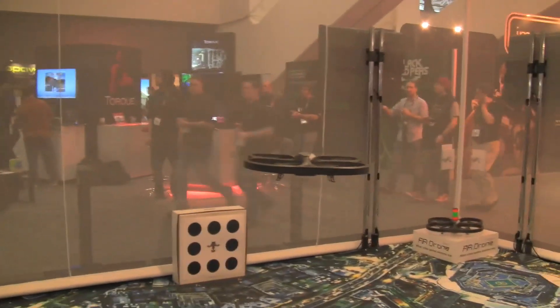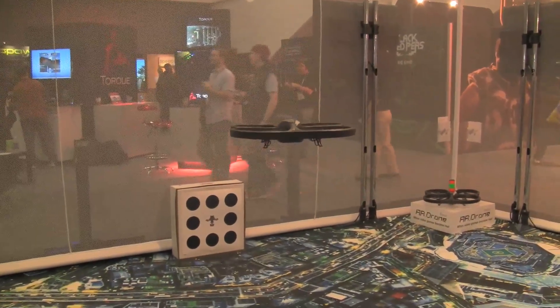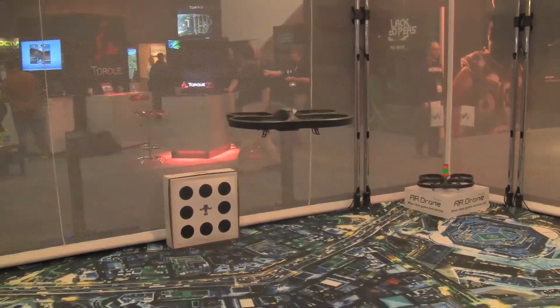I'm Michael Pastor from Parrot Company based in France, and the name of this project is Parrot AR Drone. This is the first quadcopter remotely controlled by Wi-Fi, and it is being controlled right now by the iPhone.